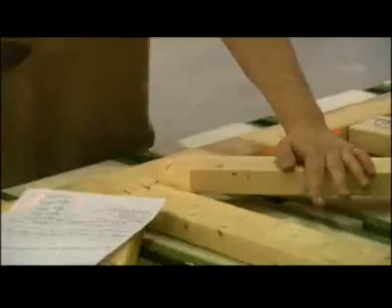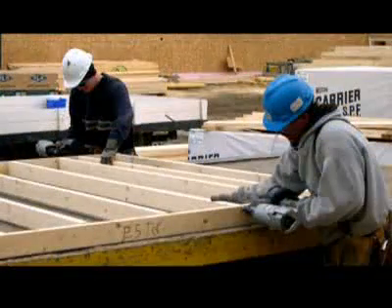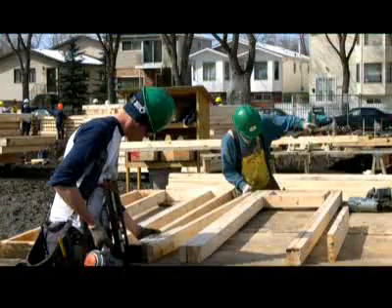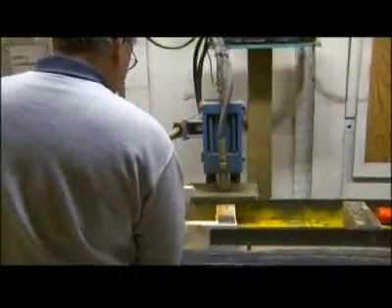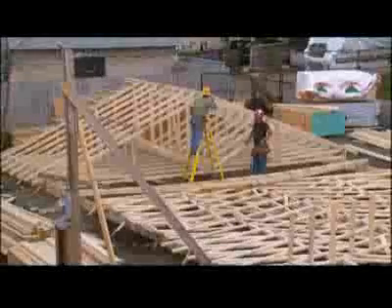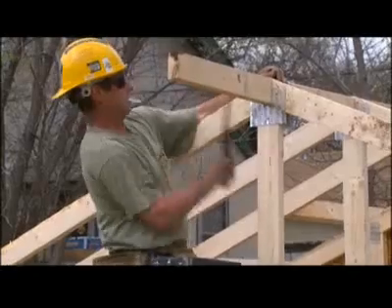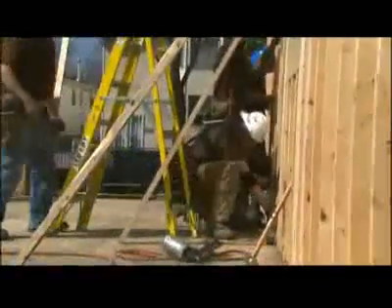Prefabricating in a factory offers many benefits, including weather protection. However, sometimes it makes more sense to prefabricate right at the job site using portable equipment. Prefab elements are already in extensive use by the construction industry. For example, almost all houses are built with roof trusses that were pre-manufactured before delivery to the job site. Prefabrication saves a lot of time for the construction crew, and the next logical step is to use prefabricated wall panels — or panelization — to replace traditional on-site stick framing of the walls.